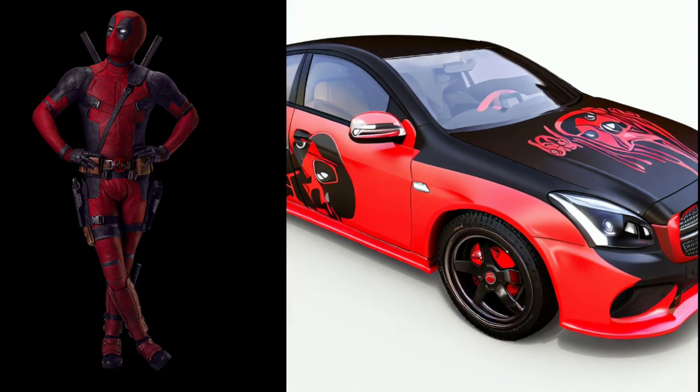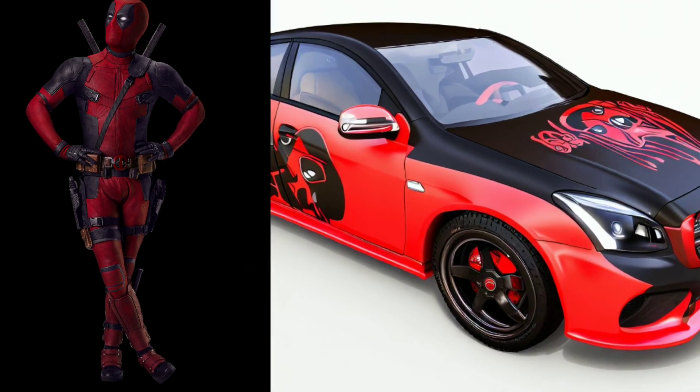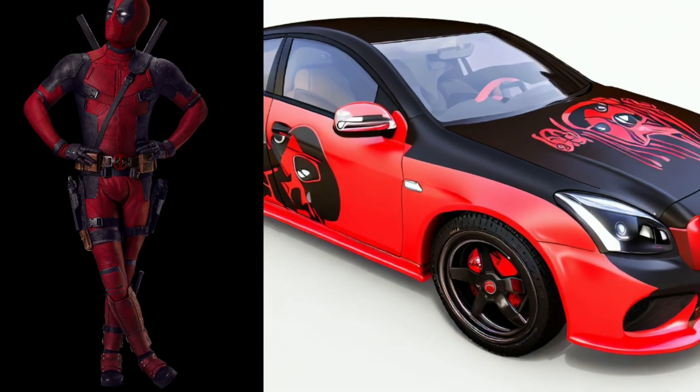And now, something completely different — the Deadpool themed car. It's bold, irreverent, and oozing with charm, just like the Merc with the Mouth himself.